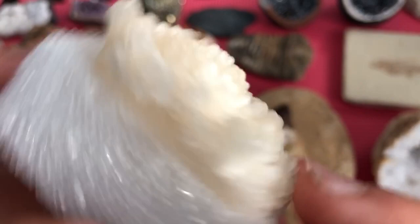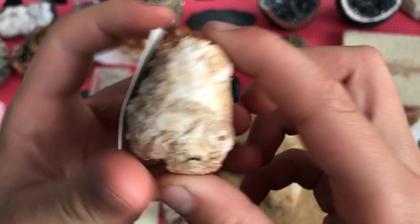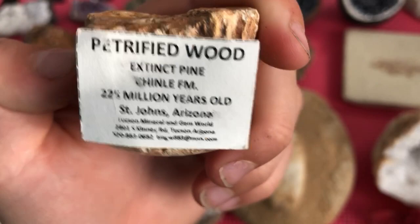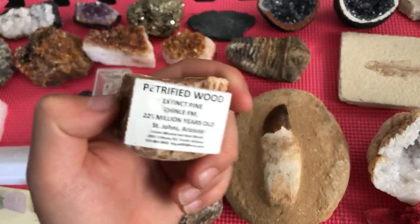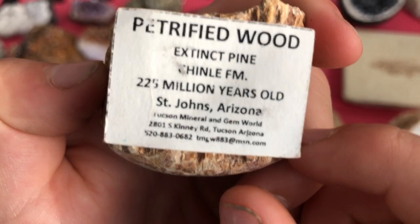Here is petrified wood from Tucson Mineral and Gem World. This side is polished so you can see the texture. It's an extinct pine — Triassic — and it's 225 million years old. The trilobite fossil is older than that at 500 million years. It's from St. Johns, Arizona, and purchased at Tucson Mineral and Gem World.